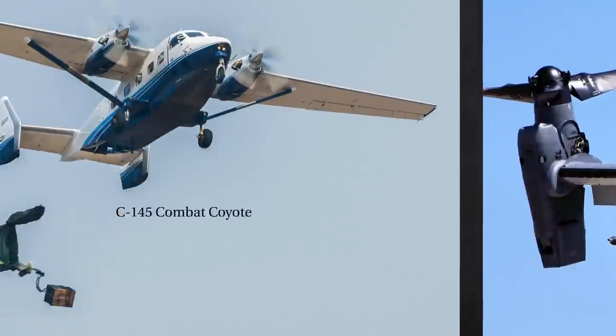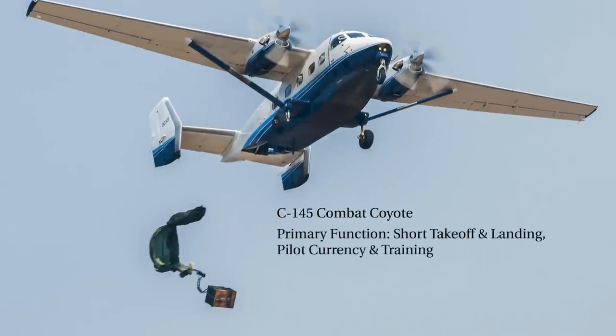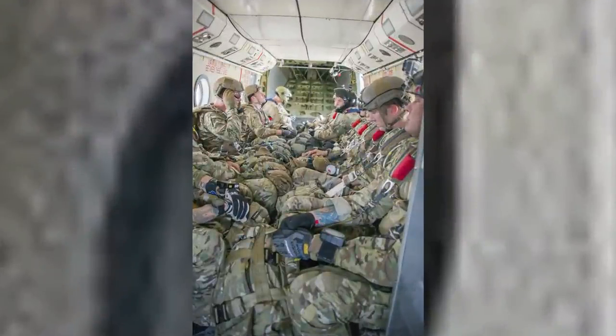The C-145 Combat Coyote's primary function is short takeoff and landing, or STOL, aerial delivery, and multi-engine currency and training for combat aviation advisors. It has a wingspan of 72 feet, 4 inches, a cruising speed of 223 miles per hour, a range of 1,010 miles, and a crew of 3. These aircraft are very versatile, and a lot of fun to jump out of. Beats having a real job.